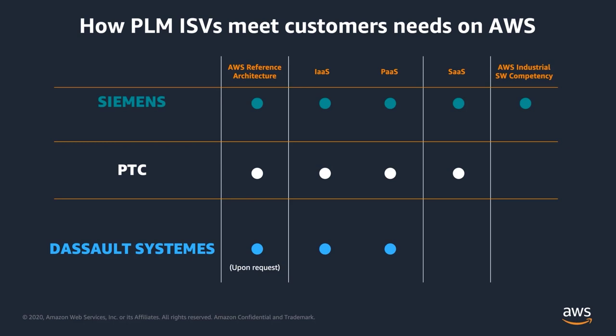Partners like Siemens have invested in developing an AWS industrial software competency, taking it to the next level by developing cloud-native capability on AWS and making that available to their customers either through software as a service or through professional services engagements.